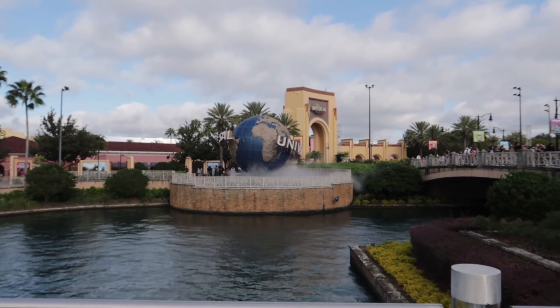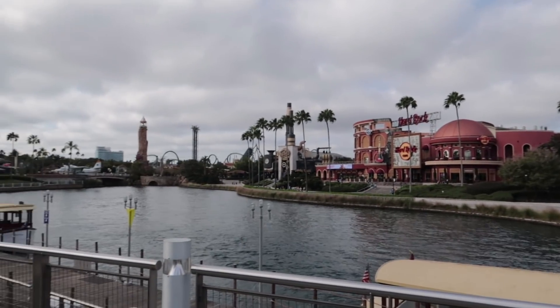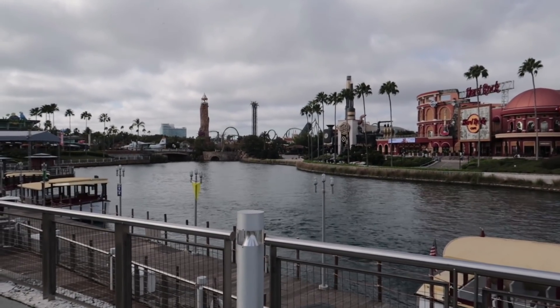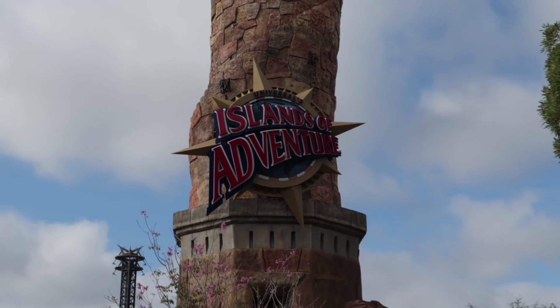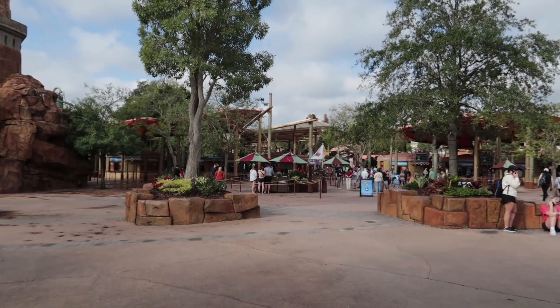Today's video will cover both theme parks: Universal Studios Florida right there and Universal's Islands of Adventure over there. That's where we're going to start because I think the most thrilling rides are at Islands of Adventure. I do want to mention, I did not create this list — it comes from the Universal smartphone app, which is why there's something odd on it. The app divides the rides into four categories: thrill rides, water rides, 3D rides, and kids rides. Today we're just going to cover the thrill rides. We're going to make a clockwise trip around Islands of Adventure, highlighting the thrill rides they have here.